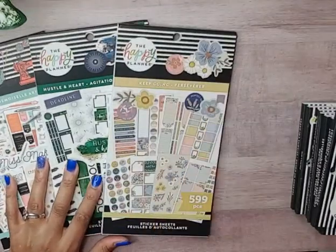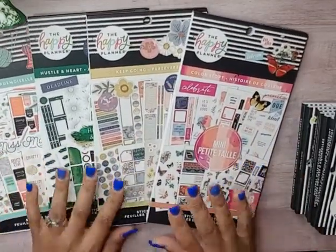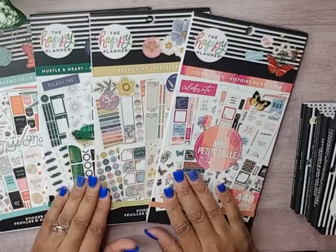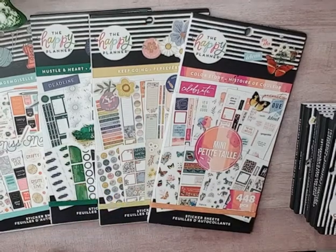That is the flip-through of Miss Maker, Hustle and Heart, Keep Going, and the mini color story. You can purchase these at Joann's. That is it until next time!